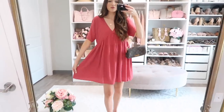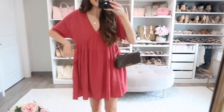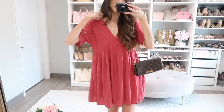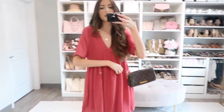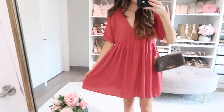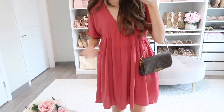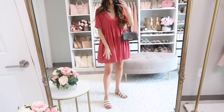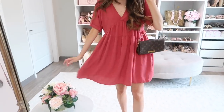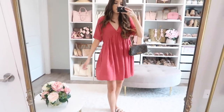Up next is this beautiful baby doll style dress — very flowy and loose fitting, just an effortless dress. I will say it runs a tad big, so if you're in between, size down, as the sides could potentially slide down a little. It's a pretty darker berry color, fully lined, and I paired it with a little clutch bag and my pearl slides. I'm 5'7 for reference. The material is really nice — just give it a good steam when it arrives and you'll be good to go.